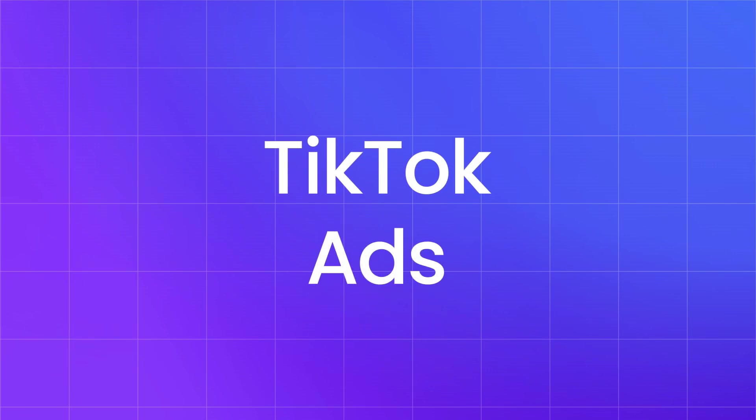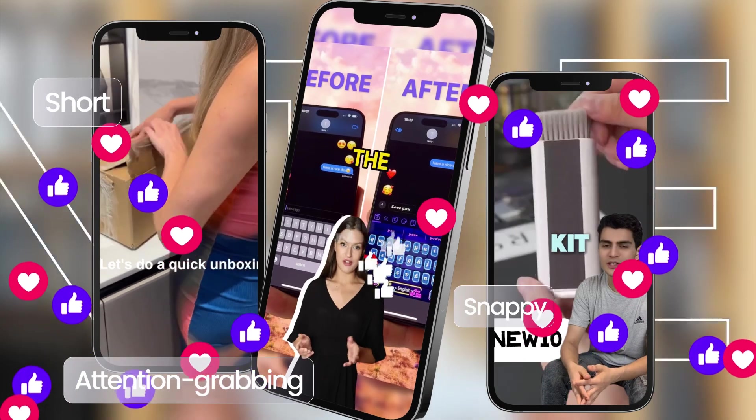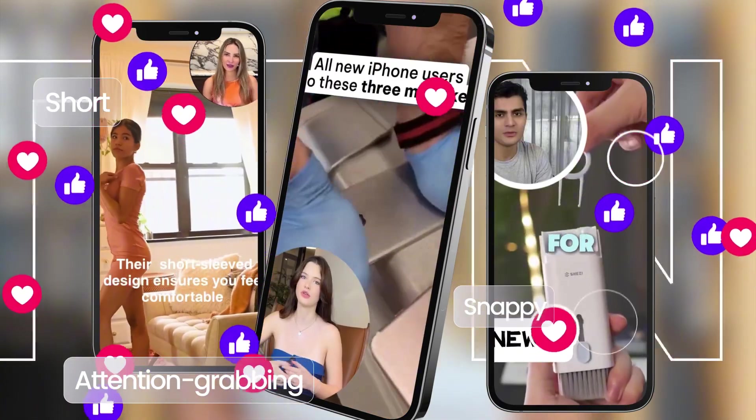Now your TikTok ad. The key is engaging content. Short, snappy, attention-grabbing videos sell best. Show, don't tell — demonstrate the product in an interesting way. Sounds easy, right? But this is where most people get stuck.